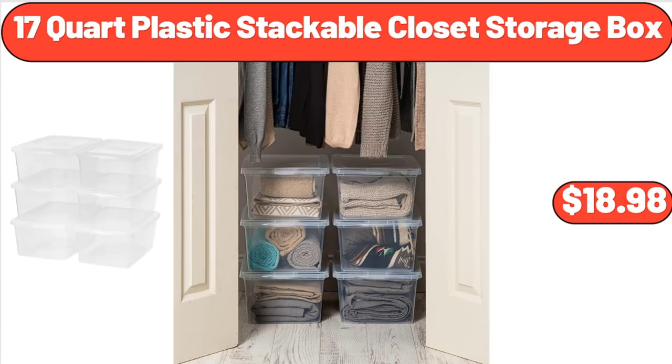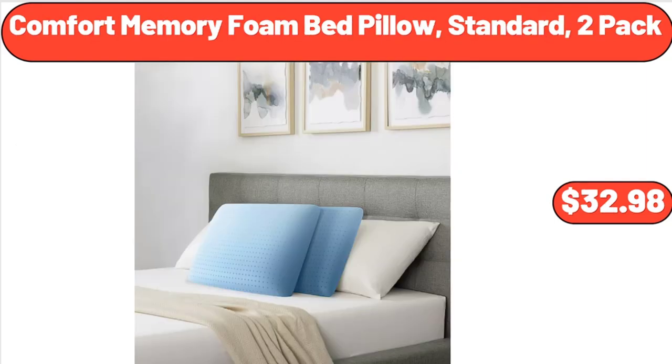17-Quart Plastic Stackable Closet Storage Box, $18.98. Comfort Memory Foam Bed Pillow, Standard 2-Pack, $32.98.